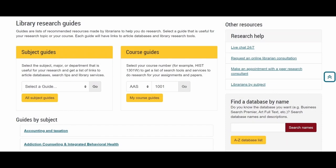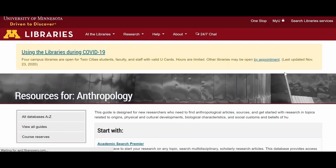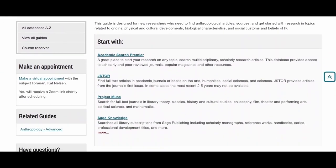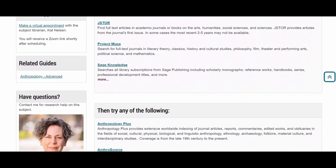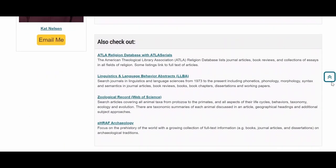Research guides can help you get started with research. Each guide will show you a list of databases. Databases are smaller, more subject-specific places to search for journal, magazines, and newspaper articles. Some databases also include data, maps, statistics, and historical sources.